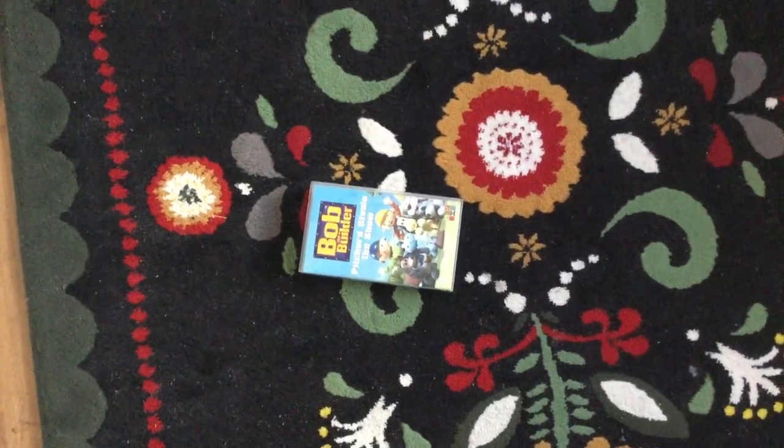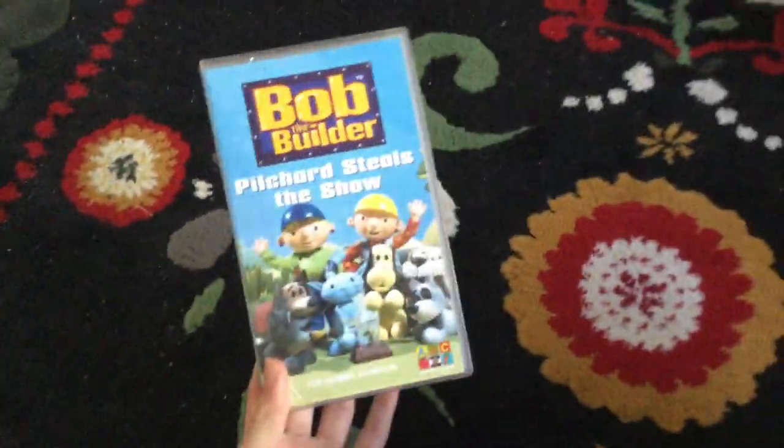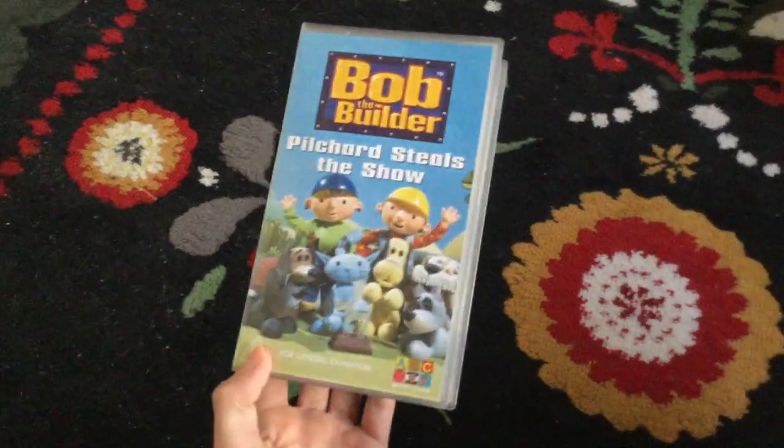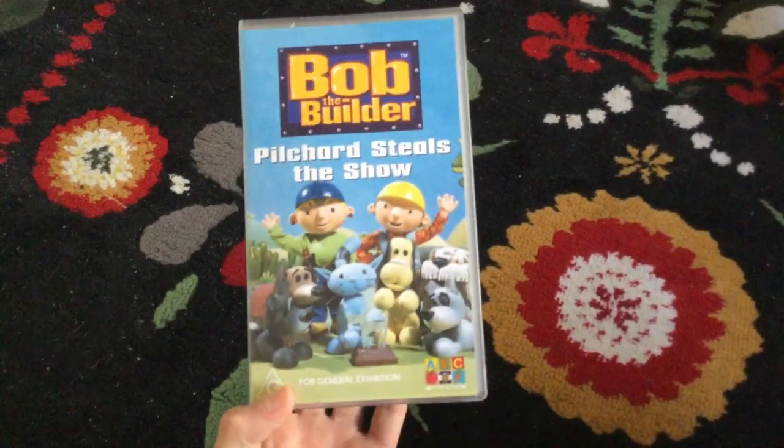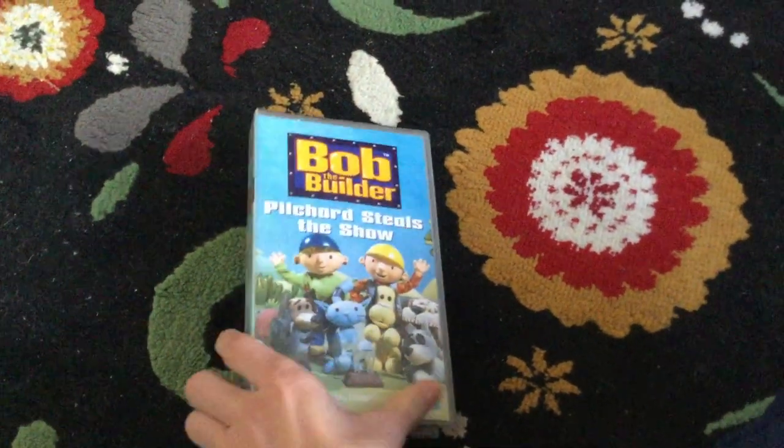Hey guys, this is ABC for Kids, and First Years to VHS is here. Today we're doing VHS review episode 29 — this one is Bob the Builder: Pilchard Steals the Show from 2003.